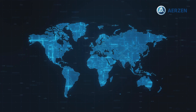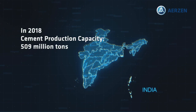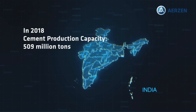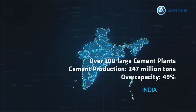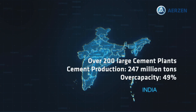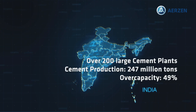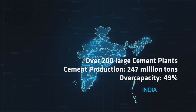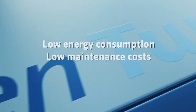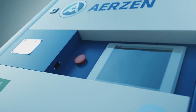For instance, let's take the cement Indian market. It's the second biggest market in the world. In 2018, production capacity reached 509 million tons of cement, with over 200 large cement plants and more than 350 mini cement plants. Cement production reached 247 million tons the same year, meaning that India reached a production over-capacity of 49%. Considering this scenario, energy consumption and low maintenance costs started to play an important role when considering total cost of operation.